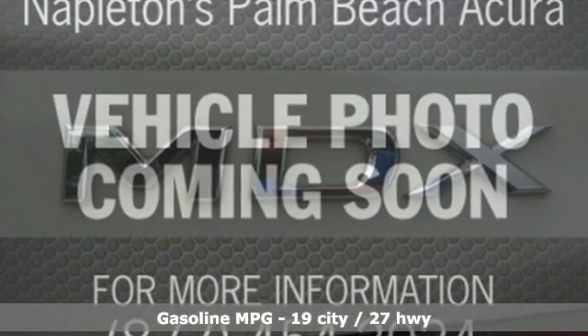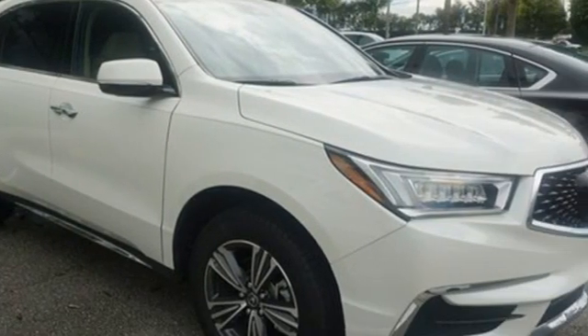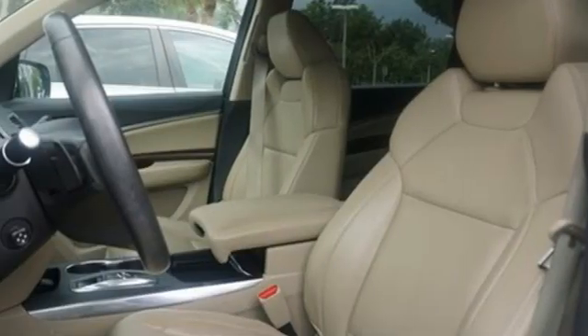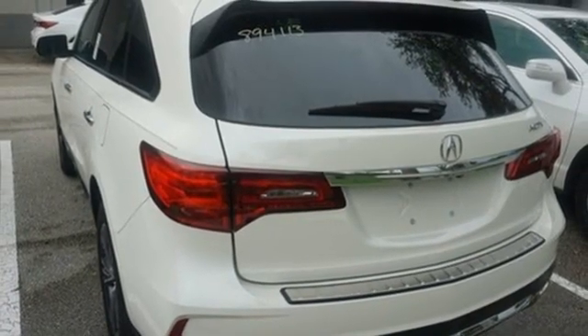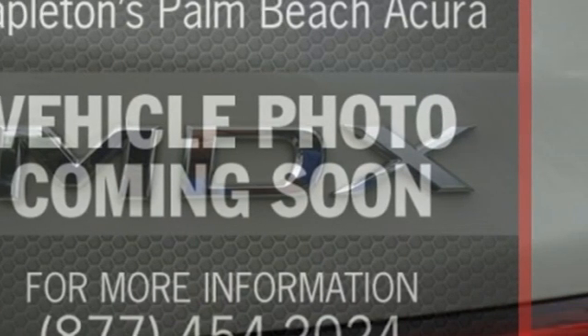V6 engine, gas pressurized shocks, AM-FM satellite radio, memory exterior door mirror settings, front heated leather bucket seats, auto tilt away steering column, external memory control, memory steering wheel settings, dual zone climate control, and LED low and high beam headlights.